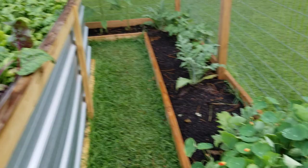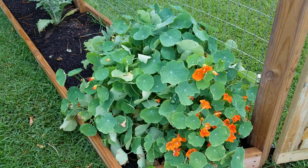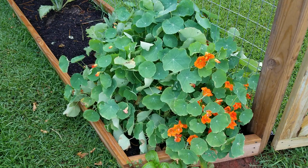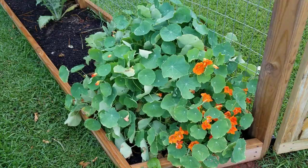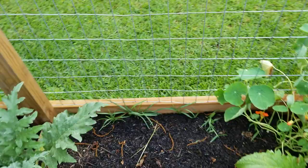Over here we have the nasturtiums that are blooming and they're filling out very nicely now. We pick these and put them into our salads — I eat the blooms and also some of the smaller tender leaves. It has a really sharp pepper flavor, almost like what a radish would taste like, and I really enjoy these in salads.